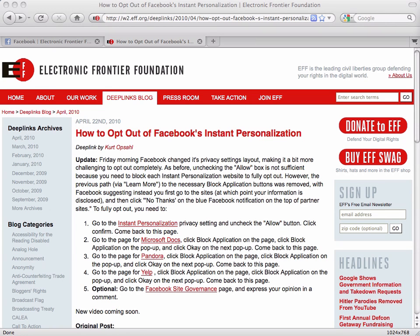Hi, this is Richard Esquerra at the Electronic Frontier Foundation, and I'm here to show you how to completely opt out of Facebook's new Instant Personalization feature. Instant Personalization is a new Facebook program designed to share your personal information with other websites. We had a video teaching privacy-minded users how to opt out completely, but Facebook changed the interface, so this is an update to that video.